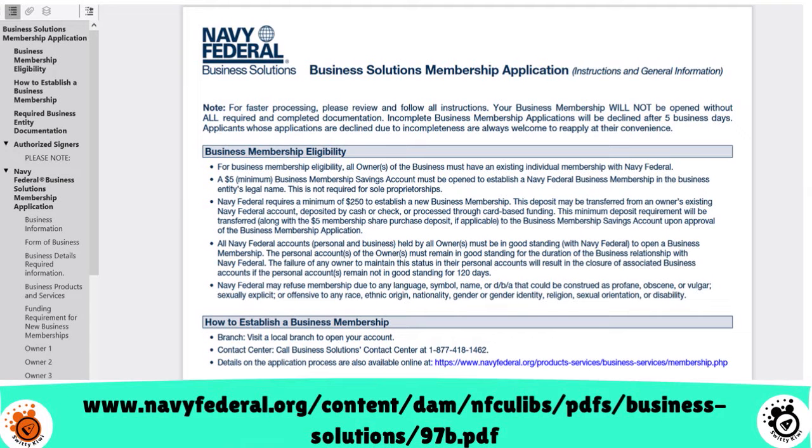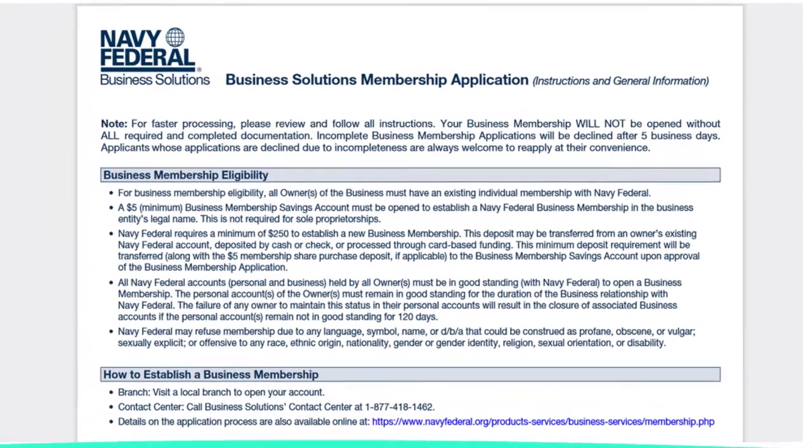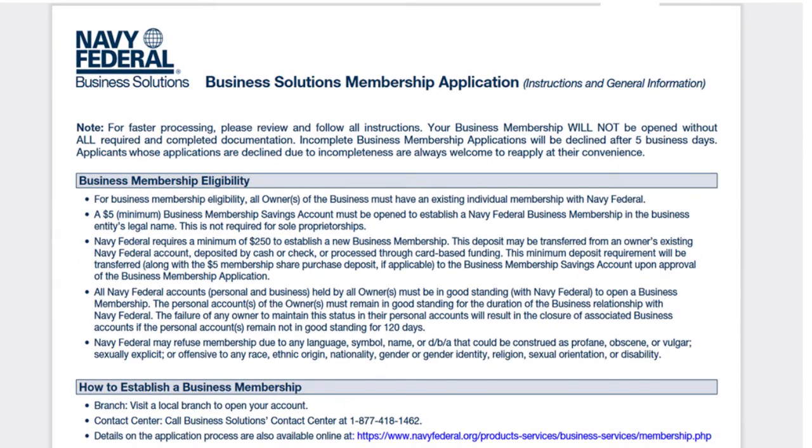Now let's dive right into the paper form. You can see on screen the Navy Fed business membership application; you can download the form at the link shown on screen. On the first section, you have business membership eligibility. You can establish a business membership by visiting a local branch, doing it manually, or in some cases online. For more information, call 1-877-418-1462.